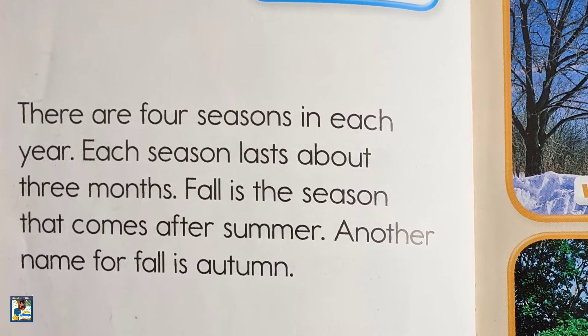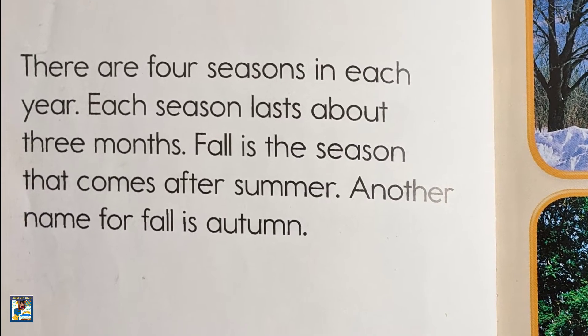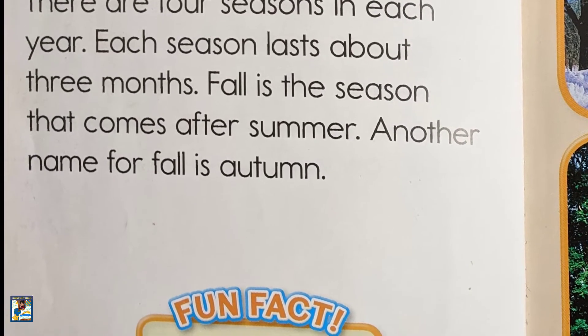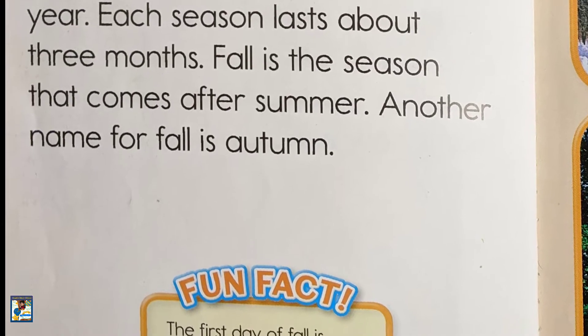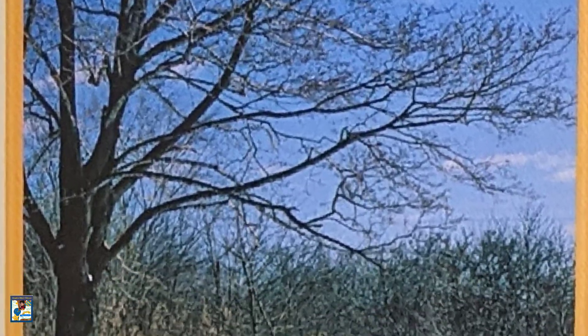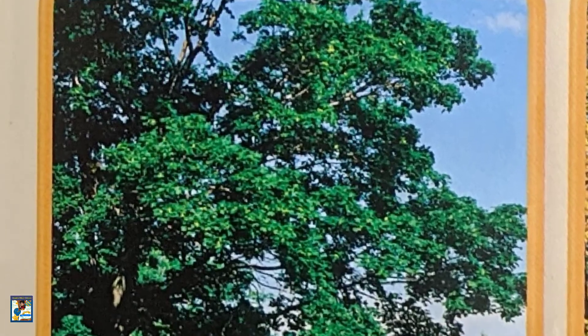There are four seasons in each year. Each season lasts about three months. Fall is the season that comes after summer. Another name for fall is autumn. This is winter. This is spring. This is summer. This is fall.